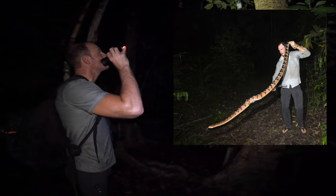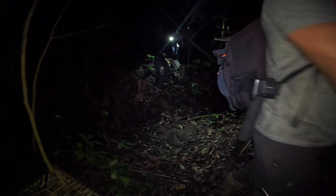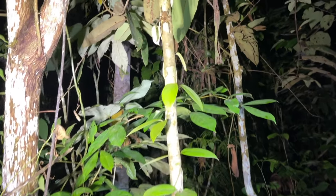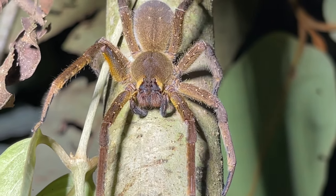The idea here is we hike about 10 miles a day on average, mainly at night, shining around in the bushes for wildlife. Here we have a common species encountered — the wandering spider, also called the banana spider, a highly venomous spider species.